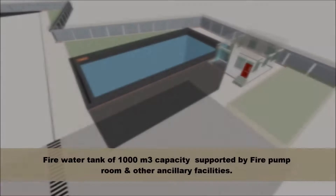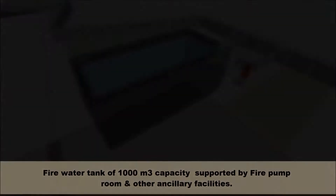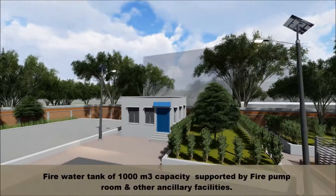A fire water tank of 1,000 cubic meter capacity, supported by a fire pump room and other ancillary facilities.